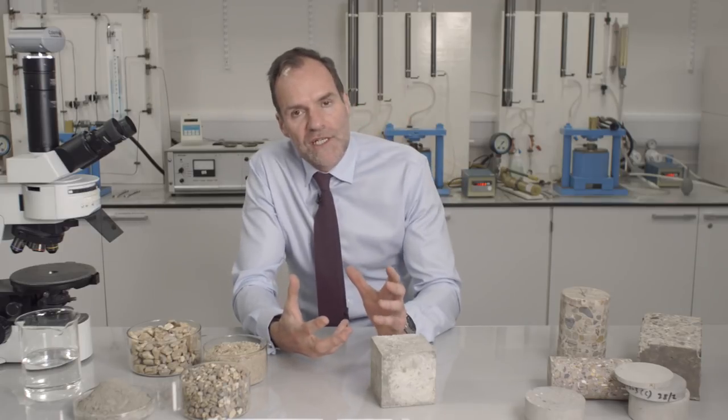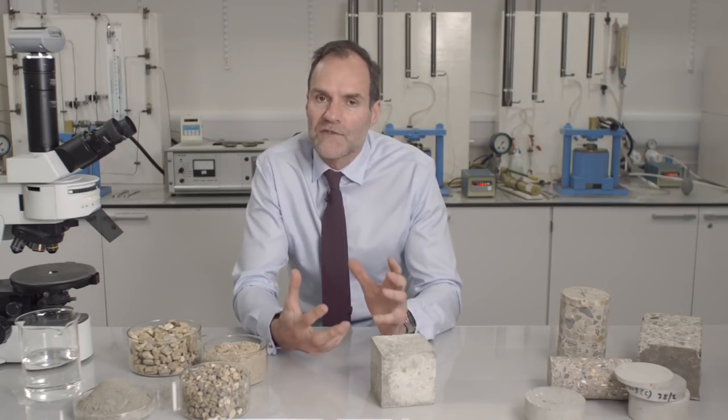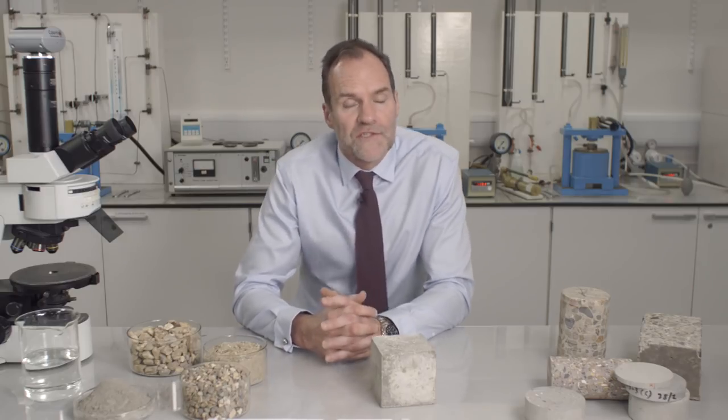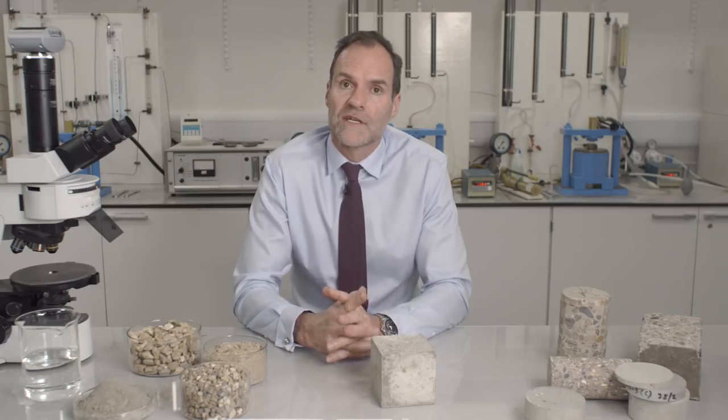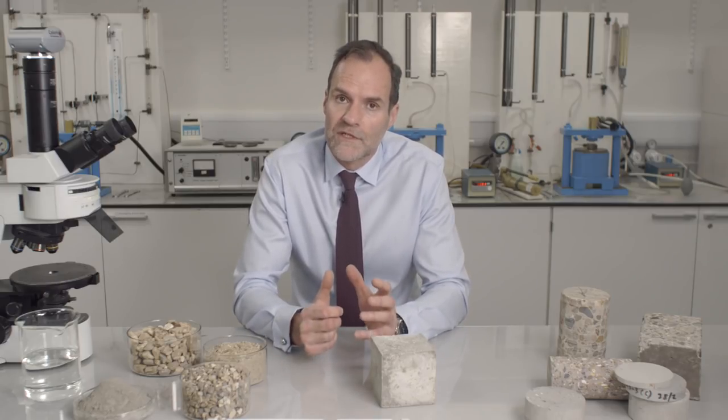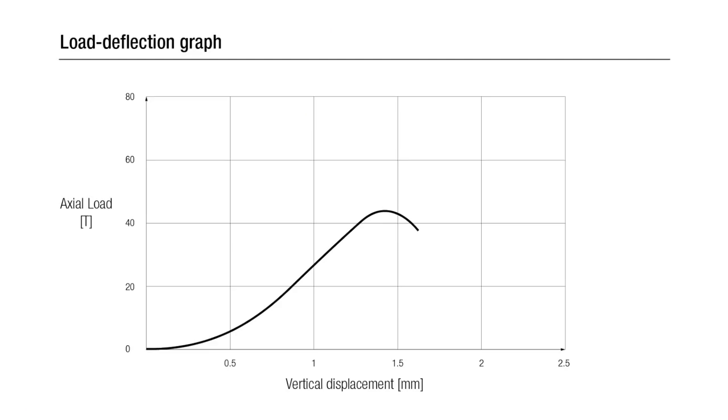How stiff is concrete? Stiffness is a measure of how much a material deforms under a compressive load, and concrete is very stiff. This is important because it means that concrete in structures doesn't deform too much under load. Looking at the load deflection graph for the tests you have just seen, the cube carried a load of over 40 tonnes with a deflection of just 1.5mm.